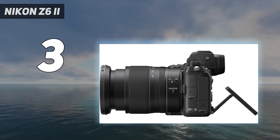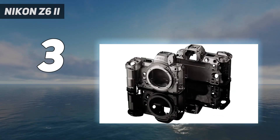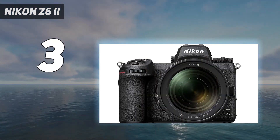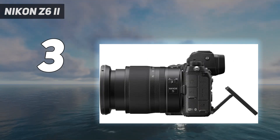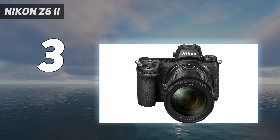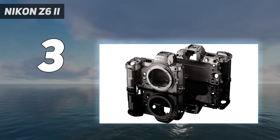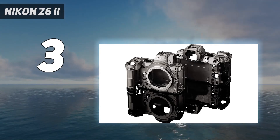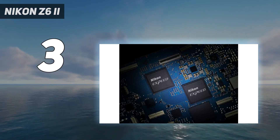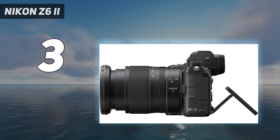In our tests, we found the autofocus to be a significant improvement on the Nikon Z6, particularly with animal eye and face detection, and the Z6 II adds a much-needed UHS-II SD card slot alongside the existing XQD/CFexpress slot. Video does now lag slightly behind hybrid rivals like the Sony A7 IV. But with a time-tested 24MP full-frame BSI CMOS sensor, which delivers very good high ISO performance, and the best handling around, it fully deserves its place at the top table for photographers.